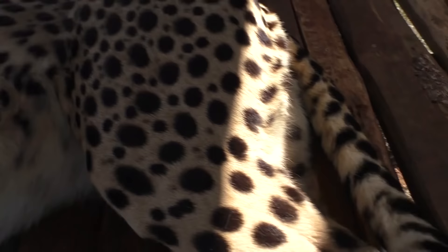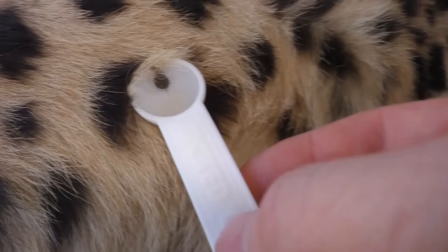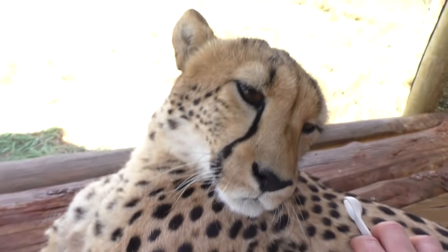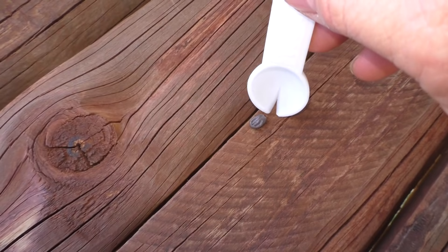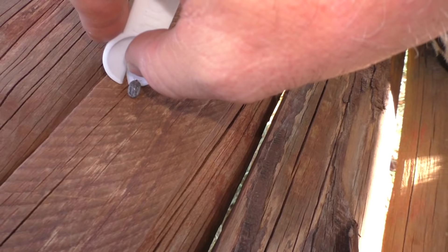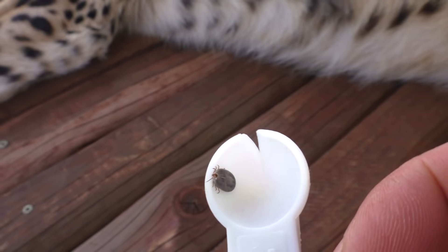She's already slapping her tail — she's not liking it. I got it; you can see it in the groove of the tool. I got it off of her. I can't let the tick live — it would spread. It's a female trying to create a brood of more ticks, and these ticks can be bad. There are bad ticks here in South Africa, but this is not one of them.